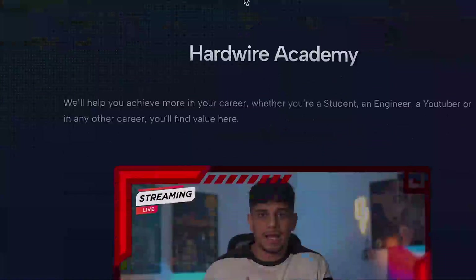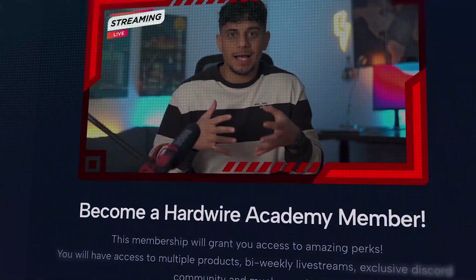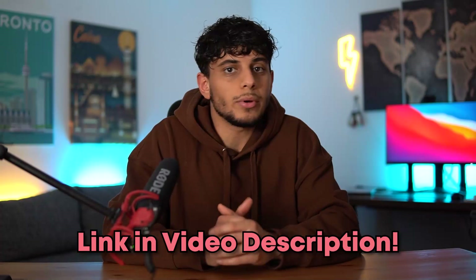By the way, if you struggle with these kinds of technical questions, I'm currently working on building a platform that will prepare you for mechanical engineering technical interviews — sort of like LeetCode, but for mechanical engineering. If you want to be among the first people to access it, there's a link in the video description where you can put in your email and be notified right when it launches.